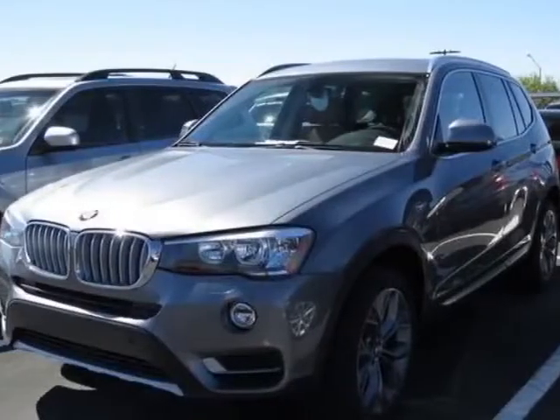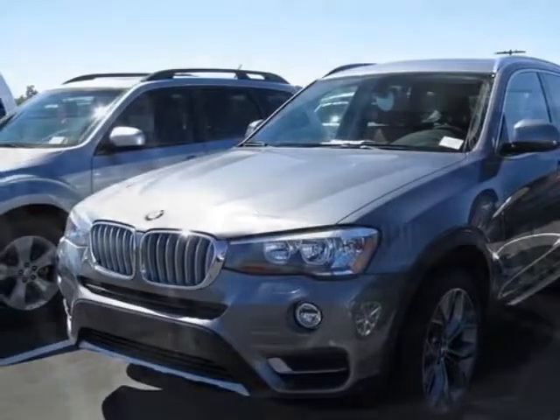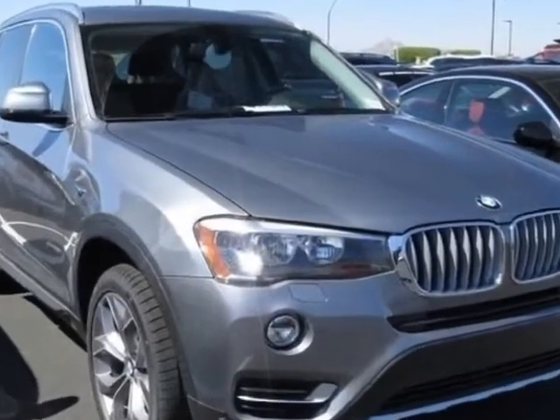Check out this new 2015 BMW X3 for your protection. This vehicle has a full factory warranty.